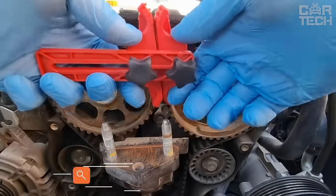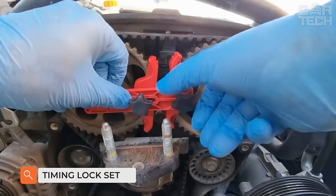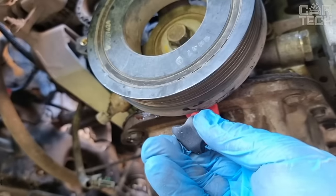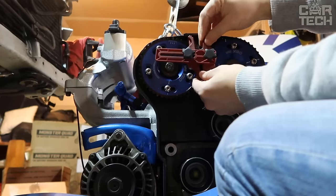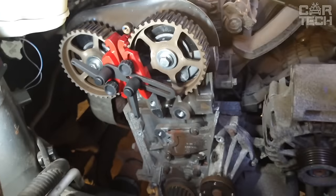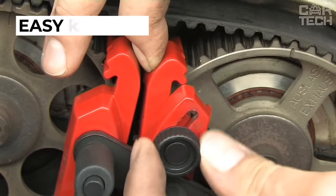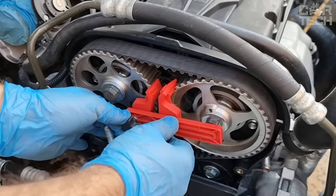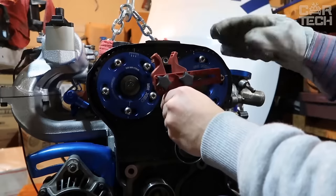A set of timing locks for diesel engines from the VAG series with a capacity of 1.2, 1.4, 1.9, and 2.0 liters — engines installed on Audi, Volkswagen, and Skoda cars. The tool is designed specifically for belt-driven engines and includes a crankshaft stopper, camshaft stopper, high-pressure fuel pump stopper, and a user manual.